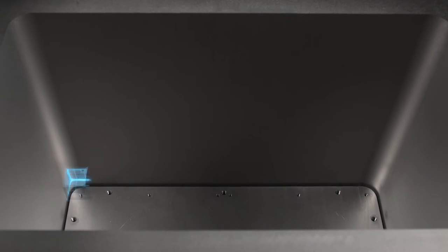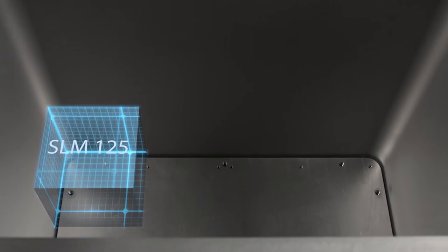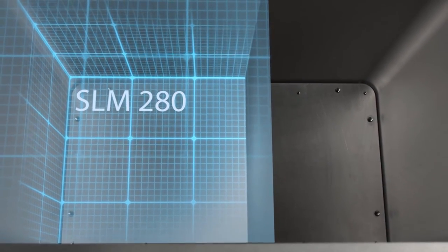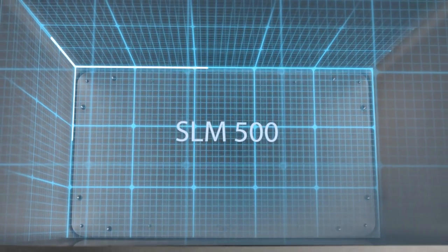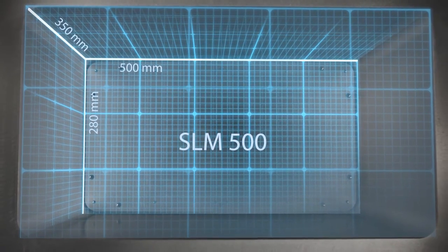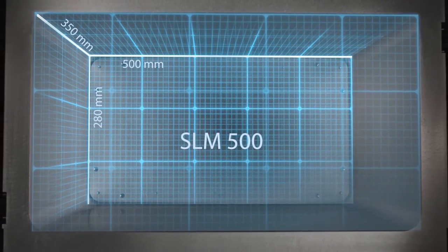The company currently uses three different systems from SLM Solutions, depending on the volume of the components to be manufactured. These systems are capable of build rates of up to 105 cubic centimeters per hour. Both the build envelope volume and the build rates will continue to increase in future.